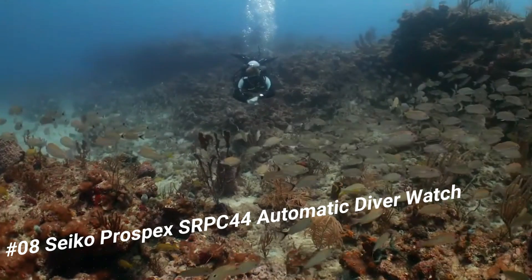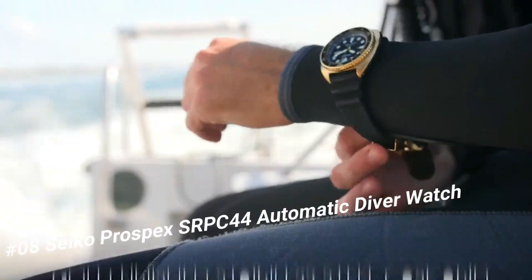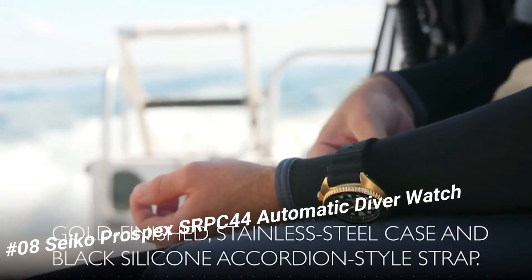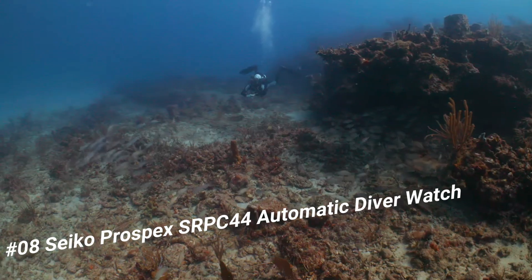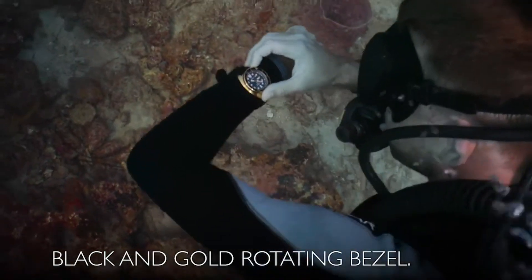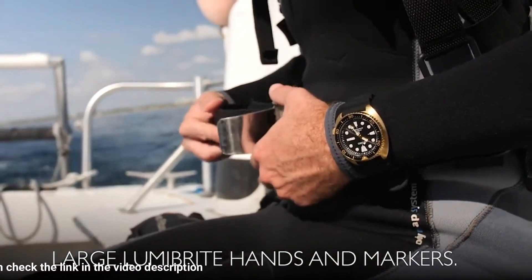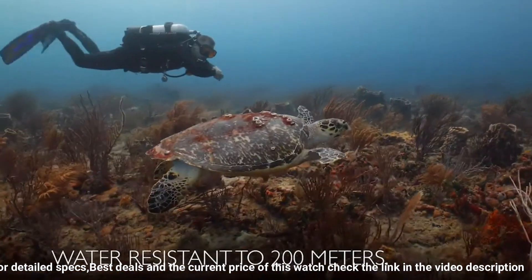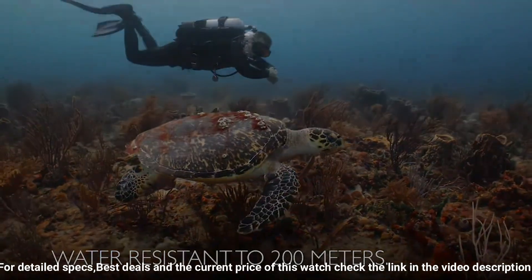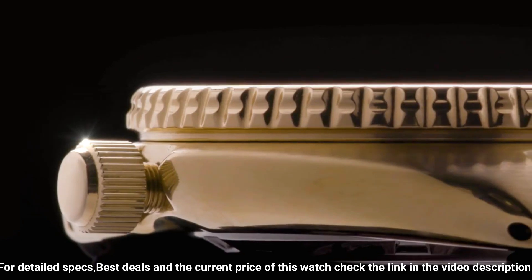Number 8: Seiko Prospex SRPC44 Automatic Diver Watch. This watch is marvelous and very easy to adjust. Price is US$411. This highly functional diver is designed with a gold-finished stainless steel case and black silicone accordion-style strap, featuring a black and gold one-way rotating bezel. The black dial displays a day-date calendar with Lumibrite hands and markers.